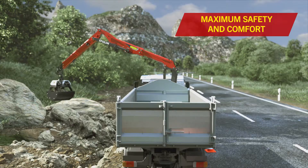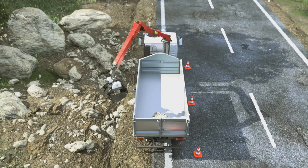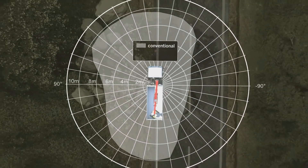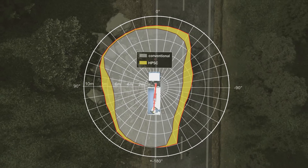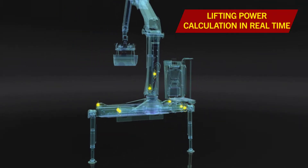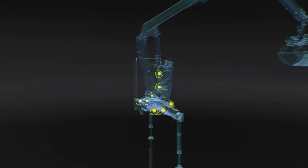With HPSC, Palfinger ensures maximum safety and comfort even when the stabilizer is only partially extended. Compared with conventional systems, stability can be calculated more accurately with the Palfinger HPSC system. The real-time calculation of the current lifting power is performed by sensors on the crane and in the stabilizer.